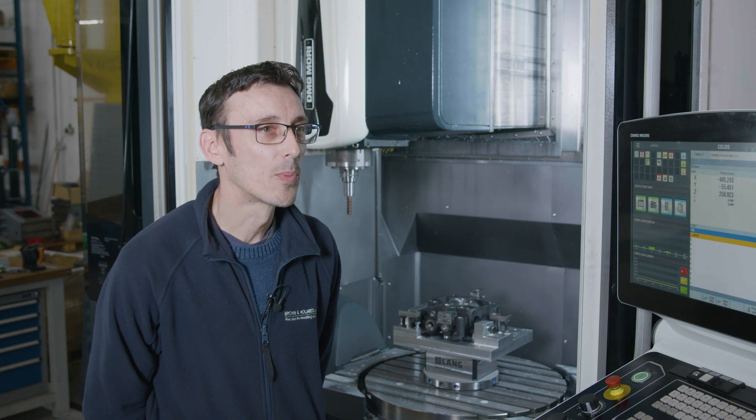I'm Neil Flint, I'm the 5-axis programmer on the DMG Mori. The challenges we used to face were a lot of guys were waiting for the programmers to help them, support them and getting their work through.